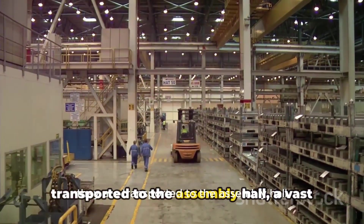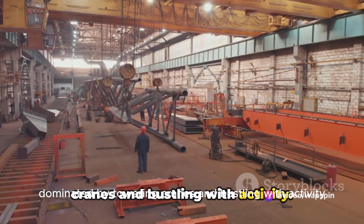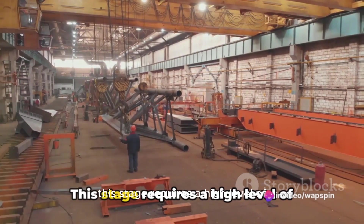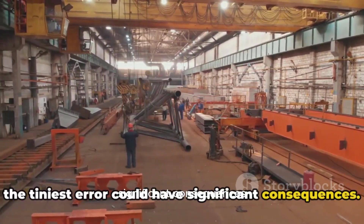Following the parts' arrival, they are transported to the assembly hall, a vast expanse of space dominated by towering cranes and bustling with activity. Here the parts are carefully arranged and prepared for assembly. This stage requires a high level of precision and attention to detail, as even the tiniest error could have significant consequences.